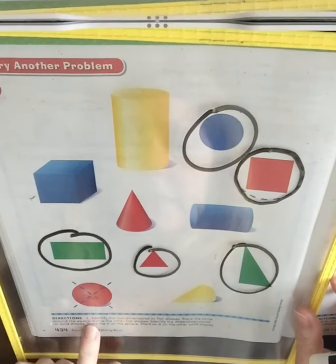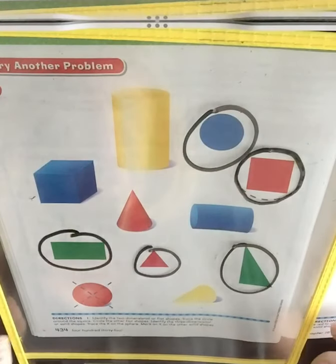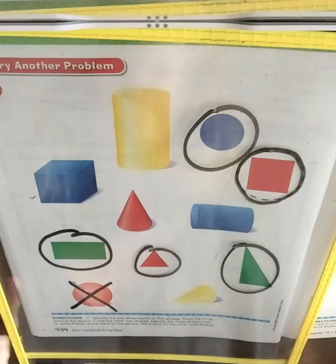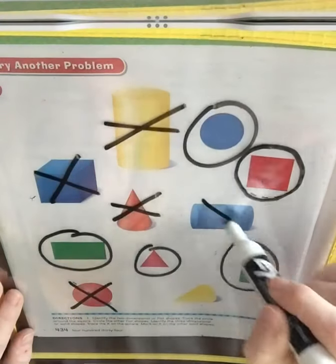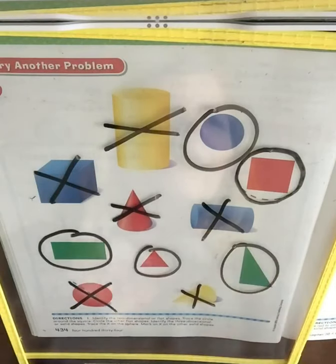Then it says: identify the three-dimensional or solid shapes. Trace the X on the sphere. And you're going to mark an X on the other solid shapes. So you see a cylinder, and a cube, and a cone, and another cylinder, and another cone. Great job.